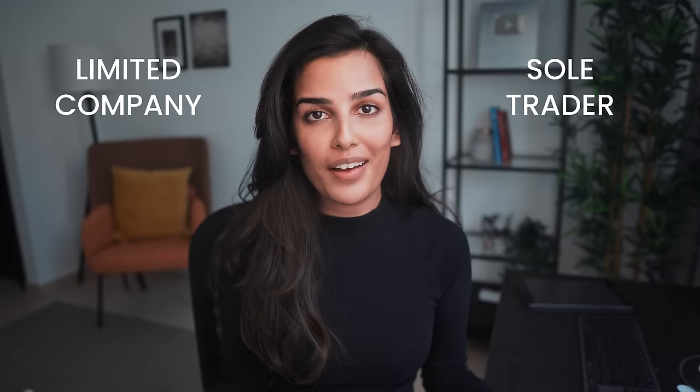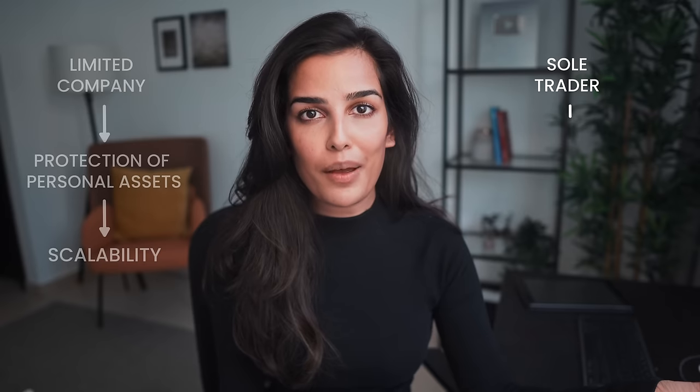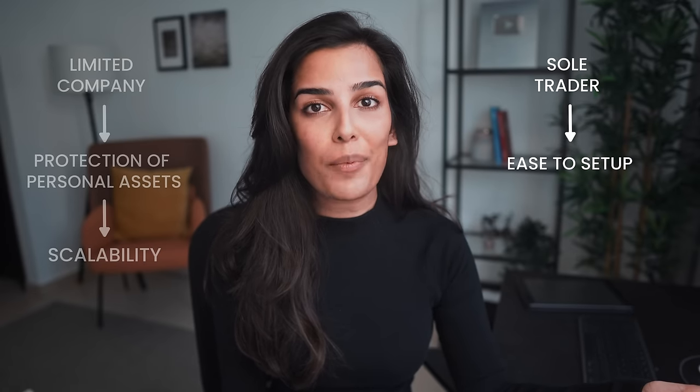One of the most common questions I get asked is: should I set up my business as a limited company or as a sole trader? On one hand you might think that a limited company is the best option because it provides protection to your assets and means you can scale. On the other hand you may believe that a sole trader is better because it's far less hassle to set up and it can mean you pay less in tax. Making the right decision can be one of the most important things you can do when starting out.